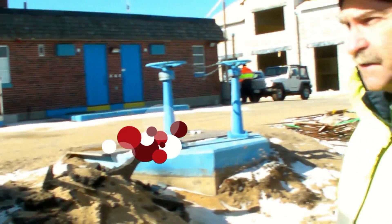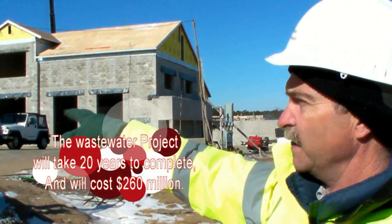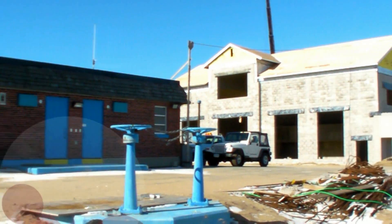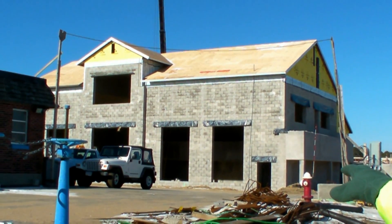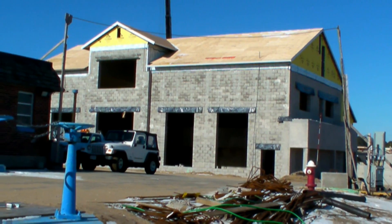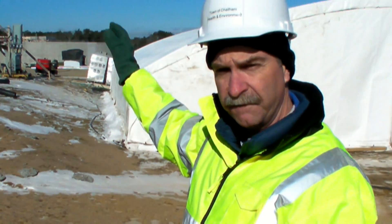Right now you're looking at the new septage receiving building. For those of you that are on septic systems, that's where your waste will come in to be processed. We have the existing treatment facility right now — you can see how small that is. And then the larger building over here is the new influent building. That's where all the sewer pipes that are going to be put in Chatham will come into that building, and that's where the first stage of treatment will really take place.